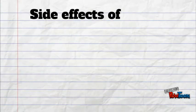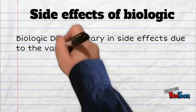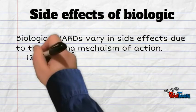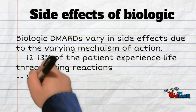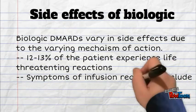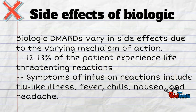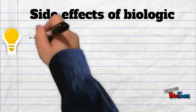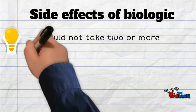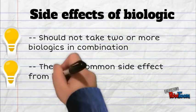Side effects can be varied due to their mechanism of action. We should not take two or more biologics in combination. The most common side effects are skin reactions.